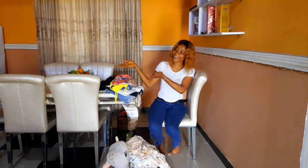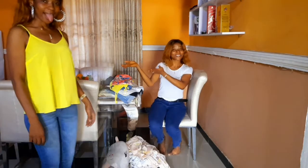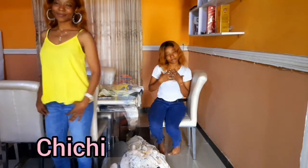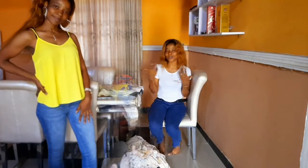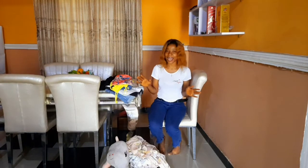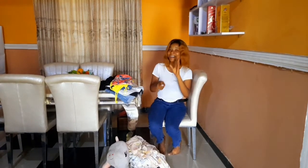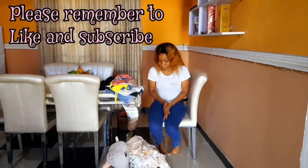Before I jump into today's video, I'd love to introduce my amazing twin sister. You can call her Chi Chi — she'll be my model for today. However you see the clothes looking on her, that's exactly how they'll look on me because we are exactly the same size from head to toe. So sit back, grab a cup of coffee, and enjoy the video.